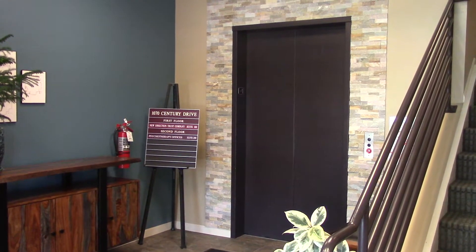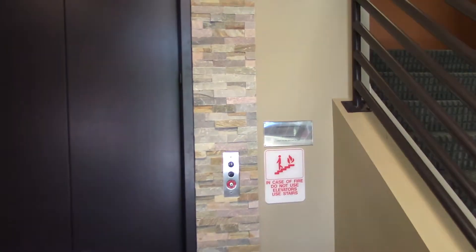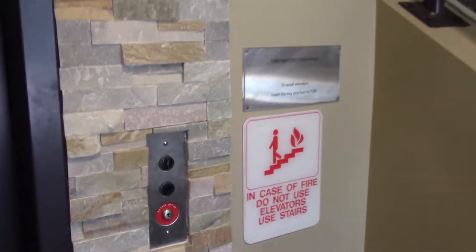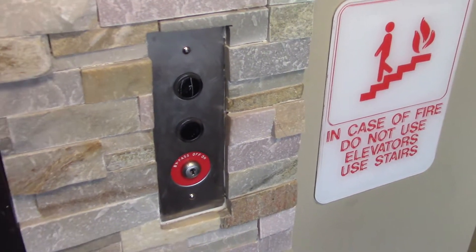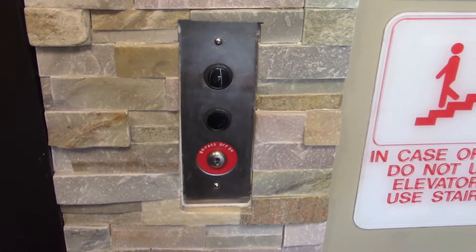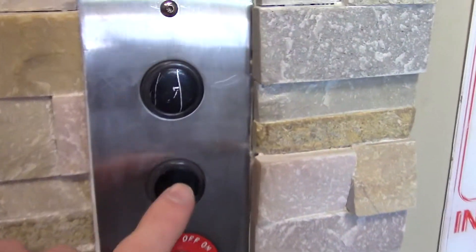We're at 1070 West Century Drive in Louisville, and look, we have a black button of something. Oh yes! Another soft touch! Epic! One of my favorite fixtures of all time.